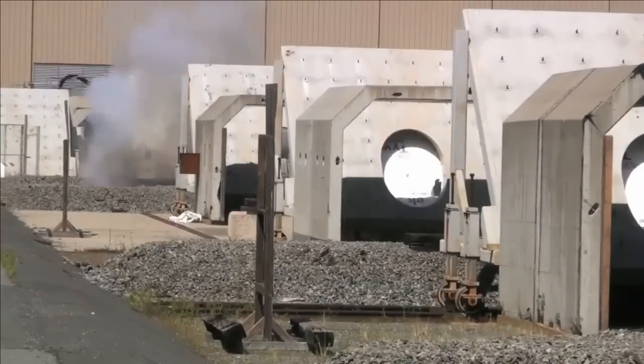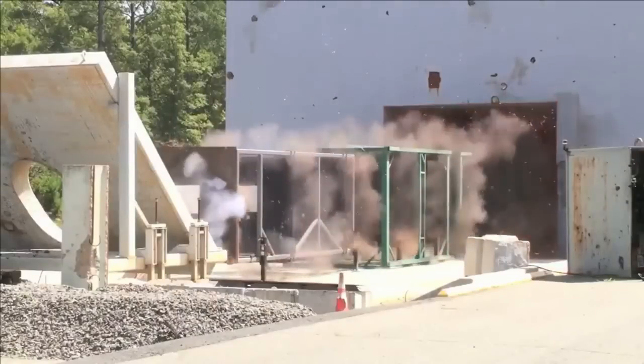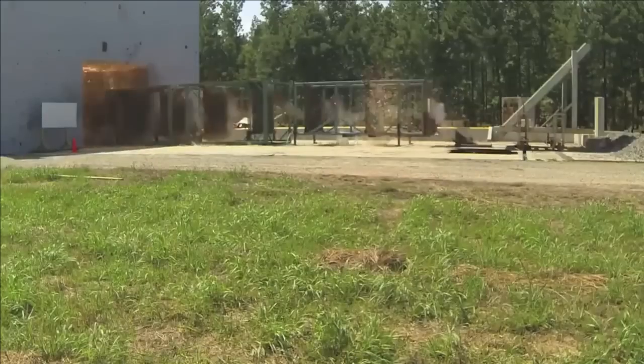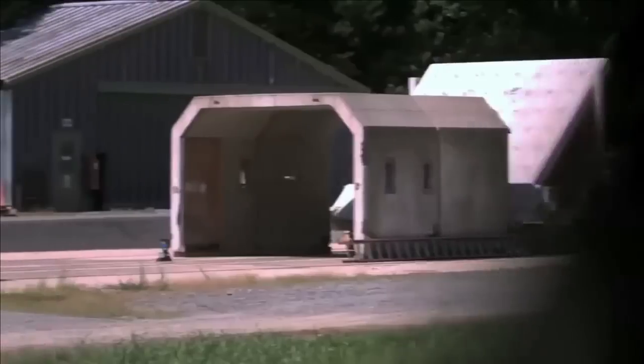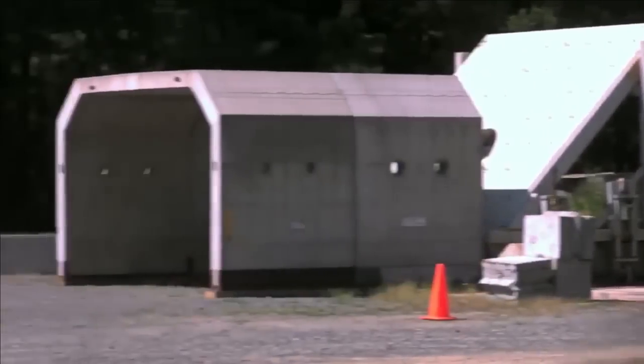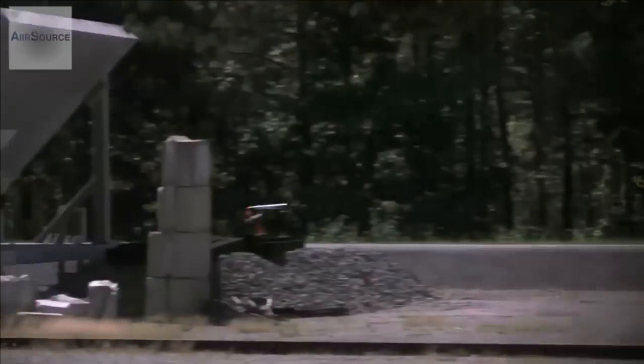The EM technology can accelerate projectiles to muzzle velocities beyond 2000 metres per second, which conventional chemical propellant guns cannot achieve. It can revolutionize naval strike operations by delivering hypervelocity projectiles to pinpoint accuracy and extended ranges.